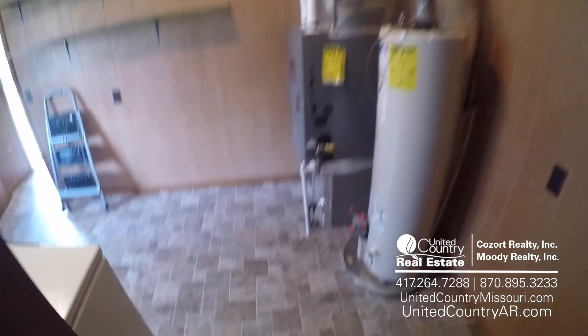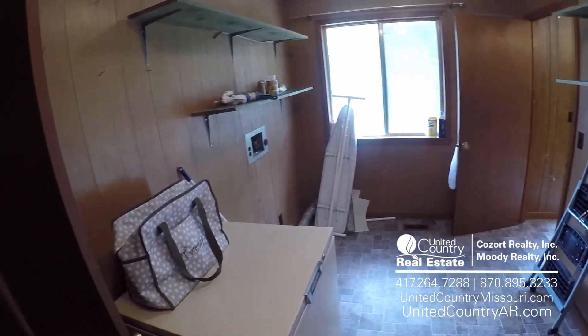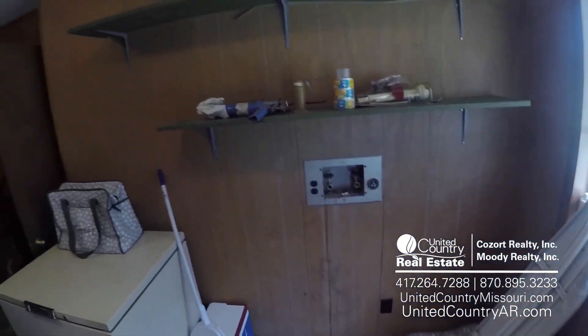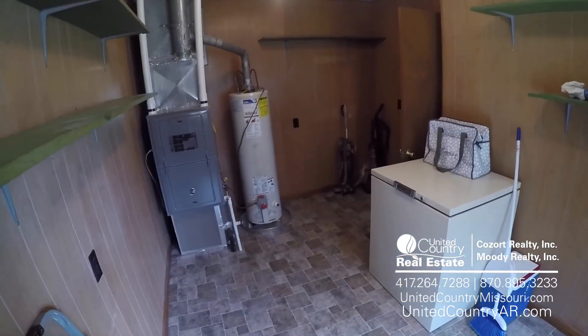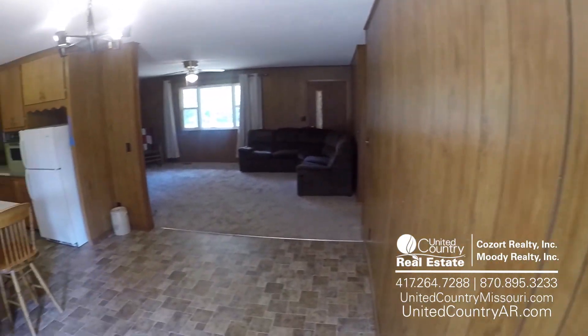We'll take another left here, coming into our utility room. And then here we are back into our dining room.